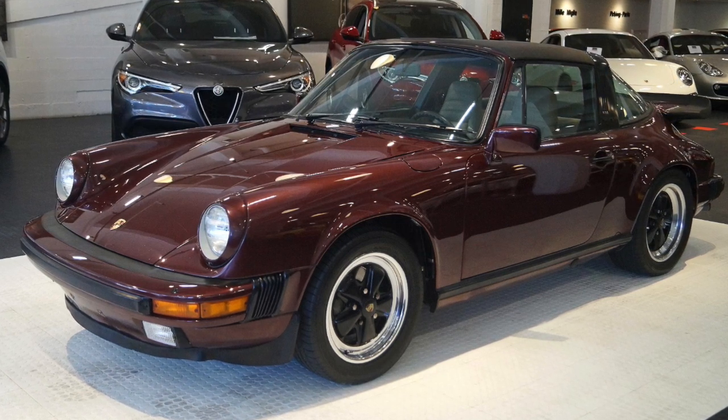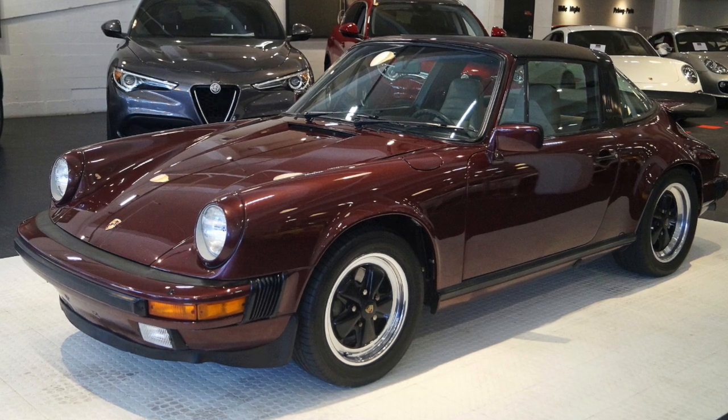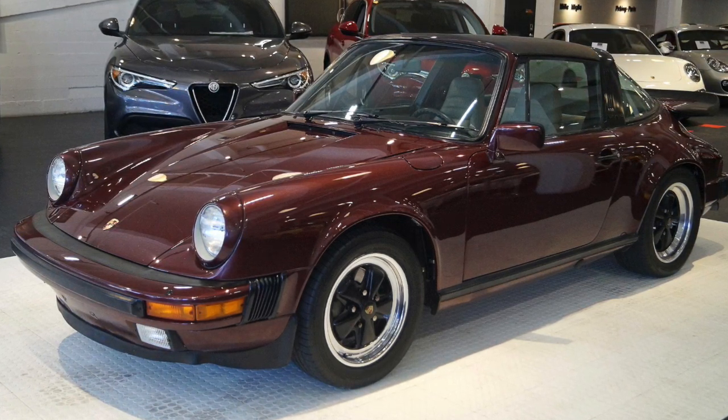The Porsche 911 has been produced between 1964 and the present. It was really an evolution of the Porsche 356, and was kind of designed to be more powerful and a more comfortable version of the 356. In the 1980s, the 911 Targa was the premier sports car to own.